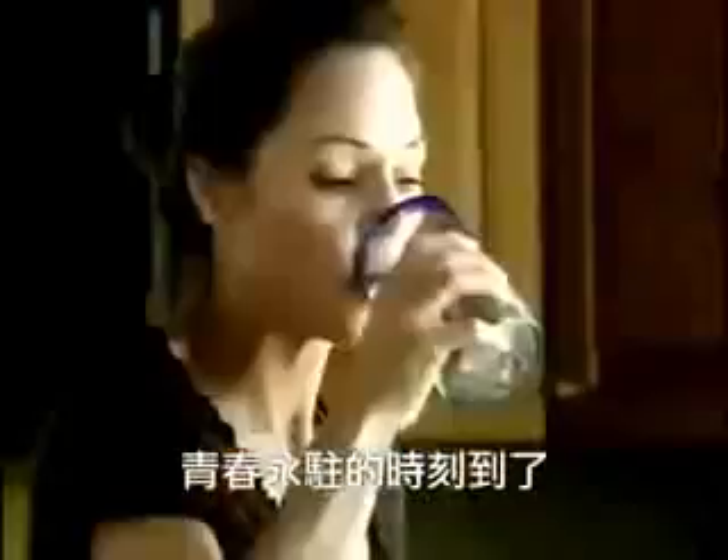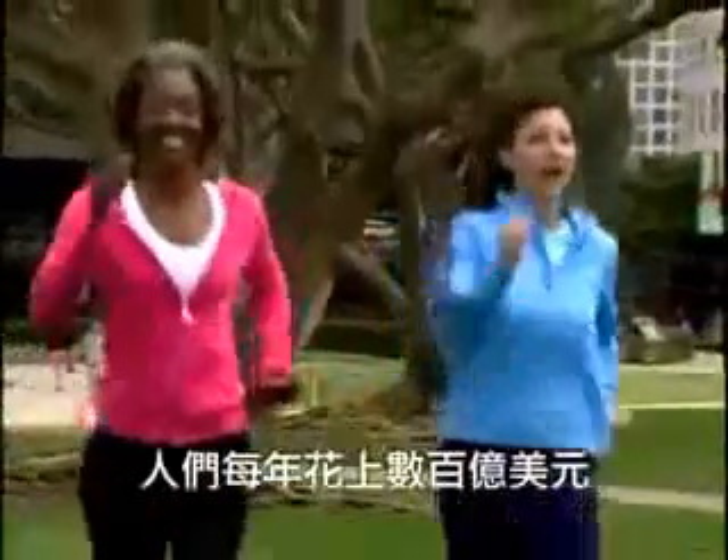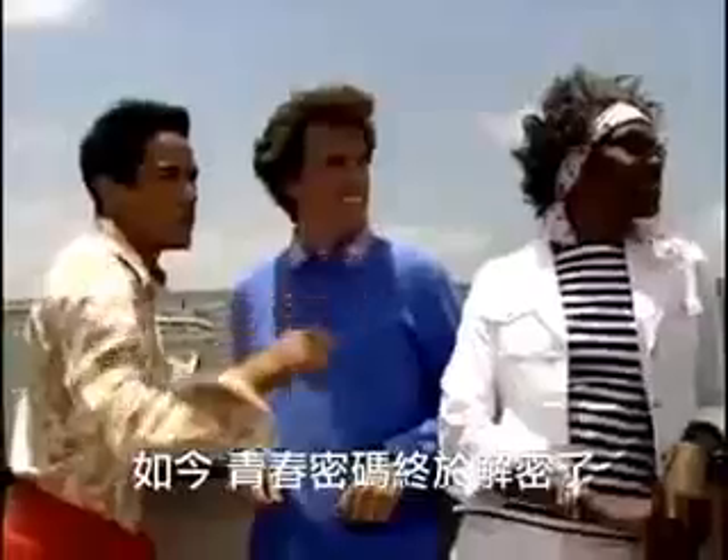The time for a brand new look of everlasting youth is here. Every year, people spend billions of dollars on different ways to look younger. Today, the secret to youth is finally revealed.